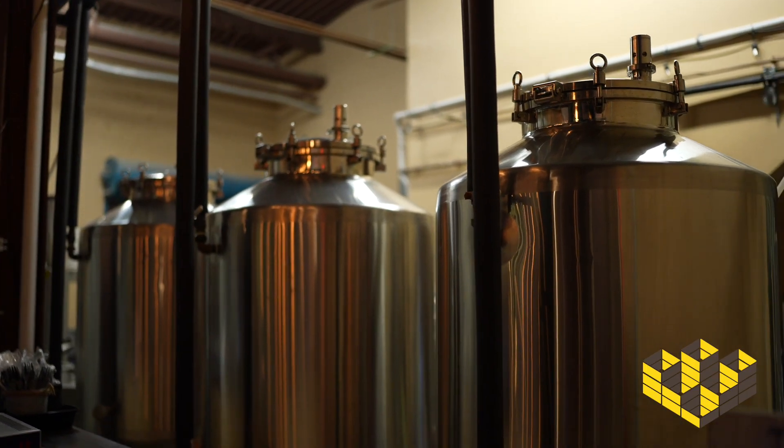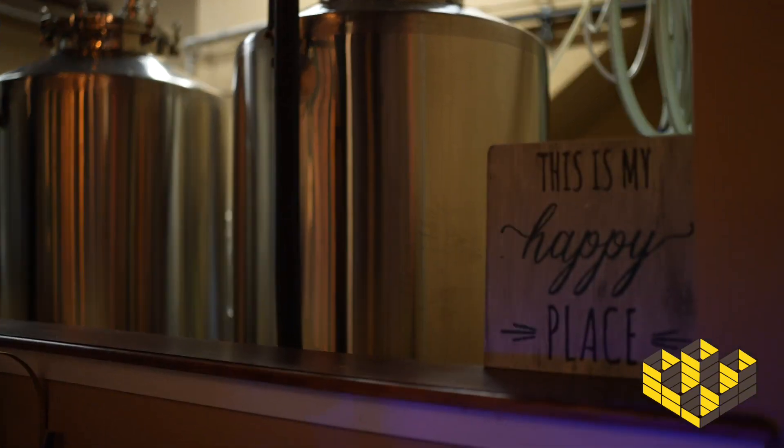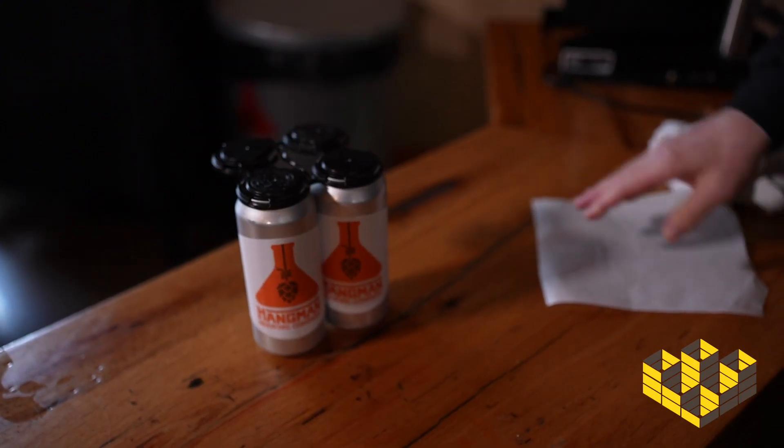I thank you for checking out this offering. Most of the funds would go for better distribution. Right now I'm only in kegs in the state of Delaware in restaurants. The cans are to-go for now. A canning line would be ideal to get the cans into the surrounding areas.